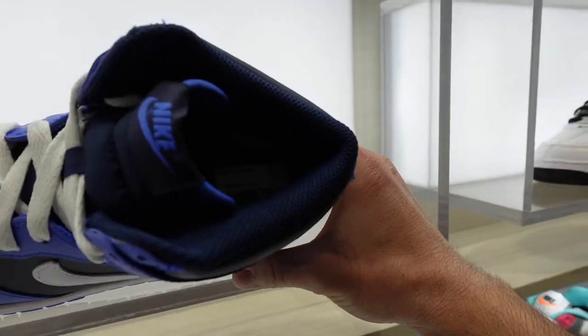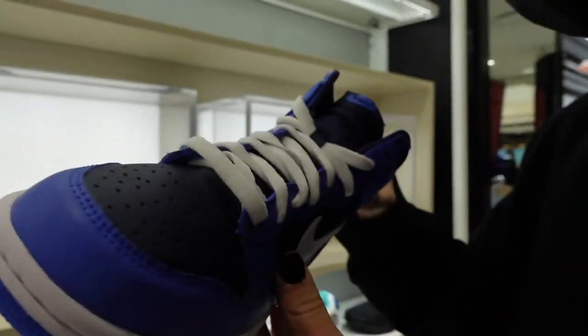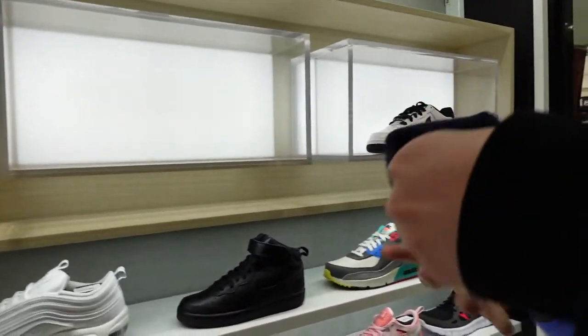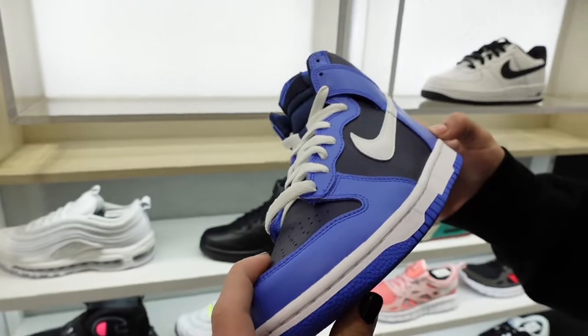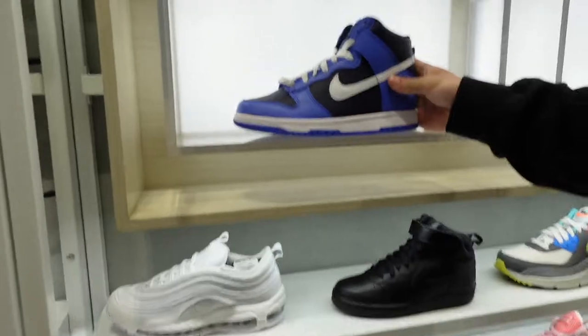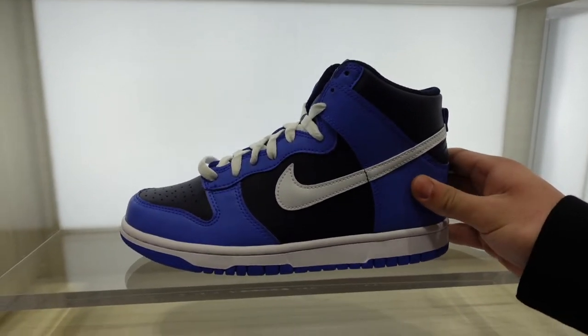We are here in California, gonna be seeing what Jordans are sitting. It's a nice way — I might get a pair of these, these are gold. Six and a half women's size — yo, I think that's a cop. I think these are gold. Nah, they're guys.